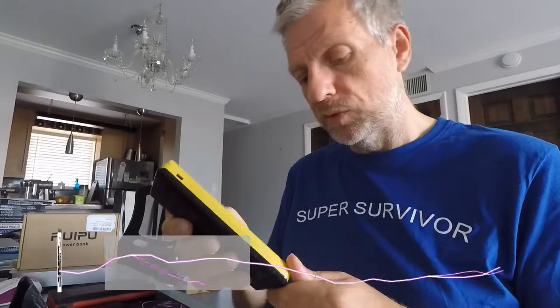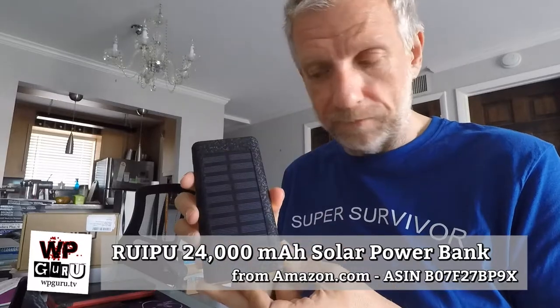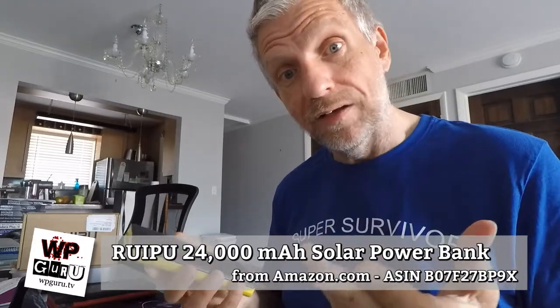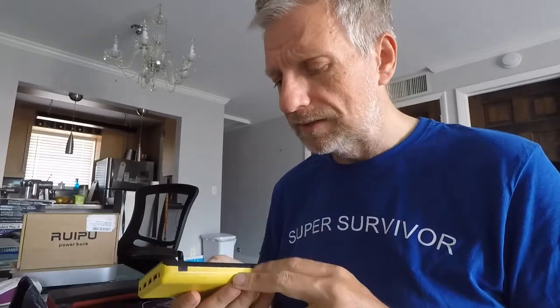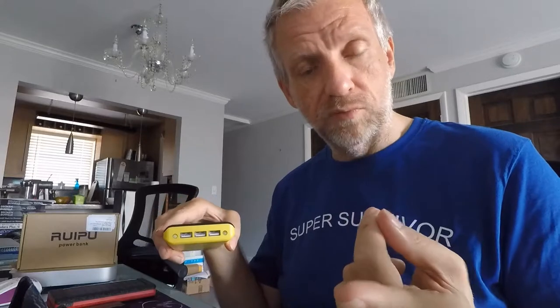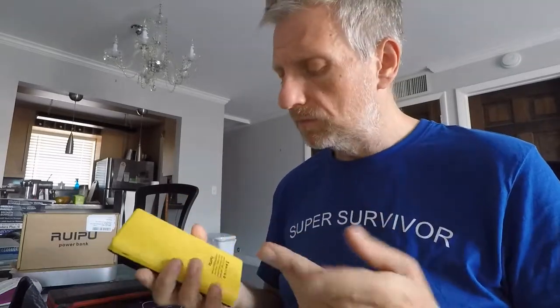I bought the Ruipu 24,000 milliamp USB power bank and was extremely happy with it. It got us through the hurricane, and since then I've found so many other uses around the house. For example, when I'm making screencasts I'm using a GoPro camera, which is very power hungry, and I'm running out of sockets around my desk — so it's really cool to just plug the GoPro into this and run it on an external battery.